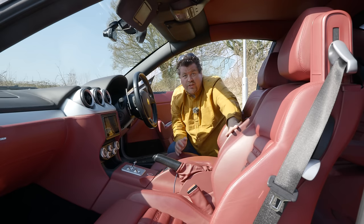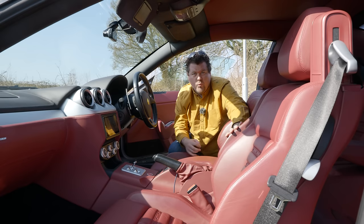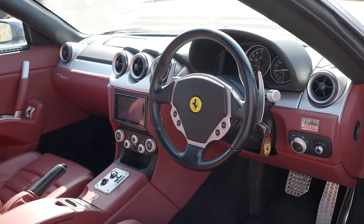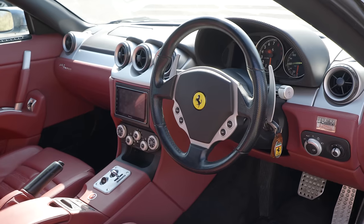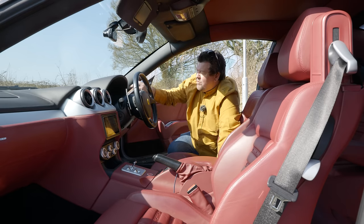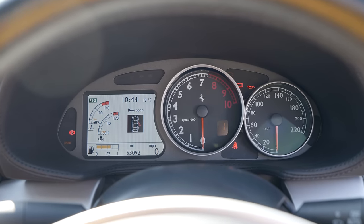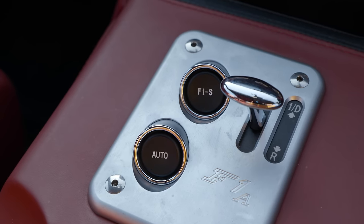The interior of the 612 is, as you'd hope for a flagship four-seater Ferrari, absolutely wondrous — a feast of leather and more leather. It feels a little bit like a prototype 599 in here, and if you know those cars, you'll recognise elements. The HVAC controls, the trio of fans up top, and the general dash layout are more or less identical. But there are also pieces of slightly older Ferrari, like this hateful little gear lever down here.